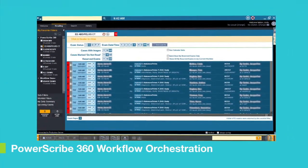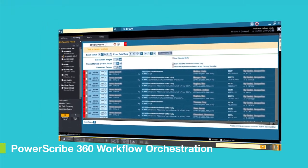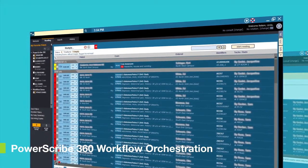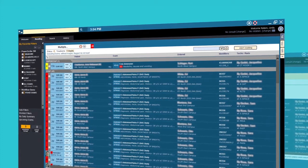Nuance provides a flexible, vendor-neutral radiology workflow solution that connects disparate systems, eliminates inefficiencies, and drives value and productivity with a centralized and comprehensive view of the patient.